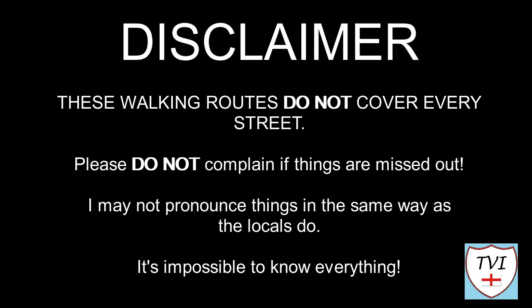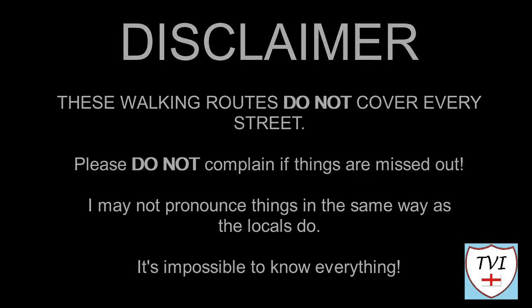Here's my disclaimer for people who may be watching me for the first time. I say things as I would in my native accent and dialect, so as a result I may not pronounce things in the same way as the locals do. Remember, I'm a visitor — it's impossible to know everything. Leave me a comment, spin me a like, and bash that subscribe button. Let's get to today's parish video.